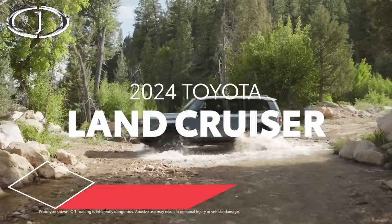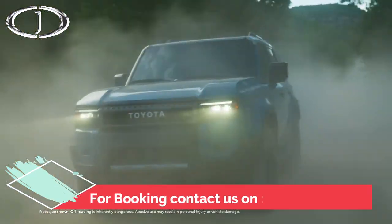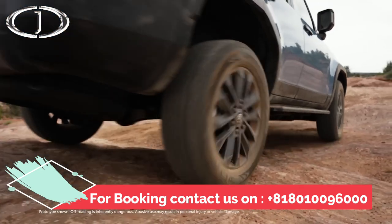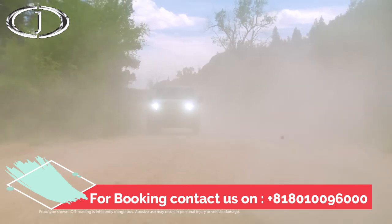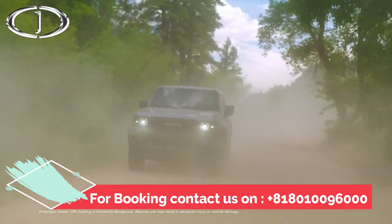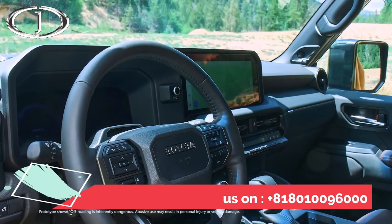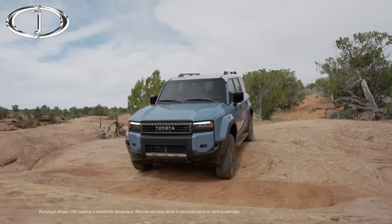Toyota Land Cruiser embodies toughness and capability. Backed by over 70 years of heritage, this iconic off-road machine is recognized across the globe for its ability to go just about anywhere. And for 2024, this incredible SUV makes an epic return, packing the latest technologies and a renewed emphasis on off-road capability to fuel adventures.